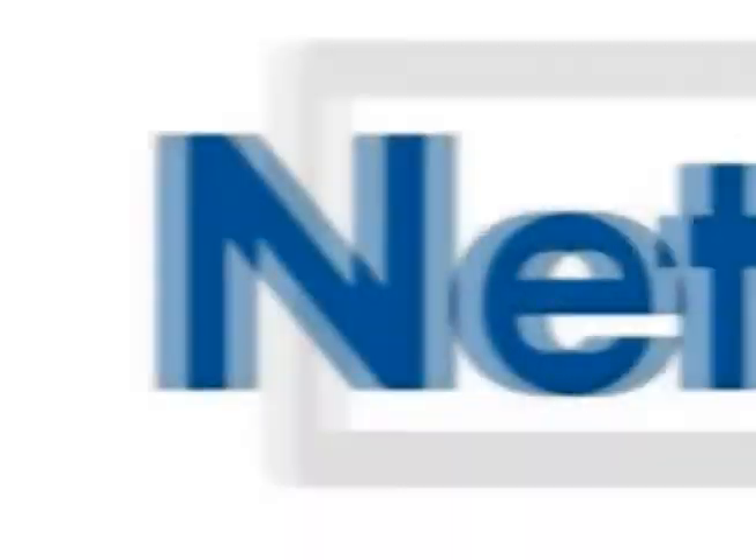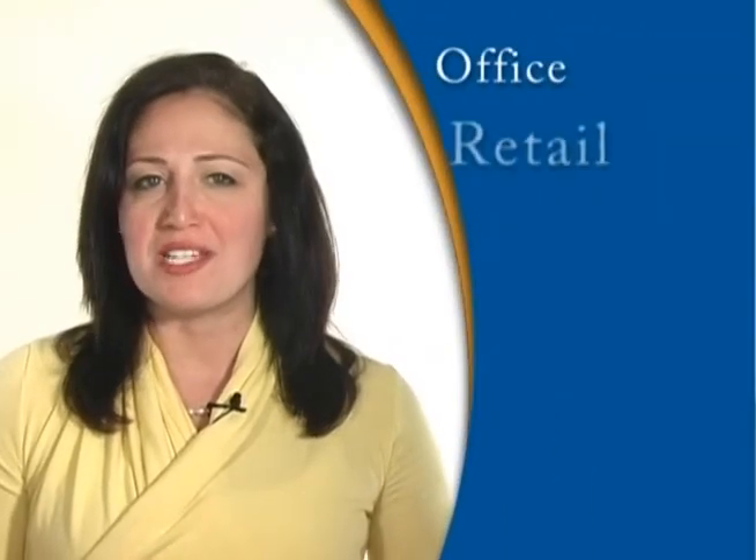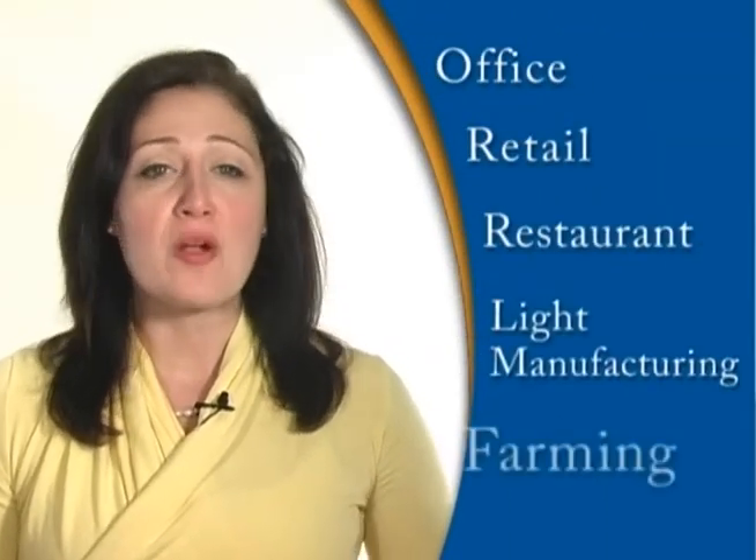There are no minimum volume requirements for your agency, and we write policies with minimum premiums as low as $500. We offer attractive rates for over 300 classes of light-hazard business such as office, retail, restaurant, light manufacturing, and farming.